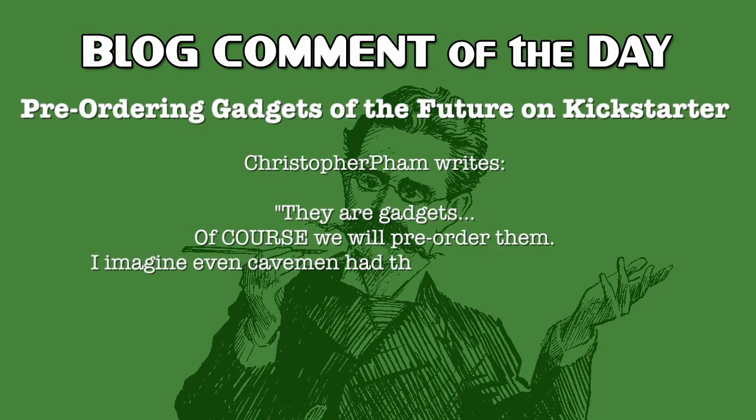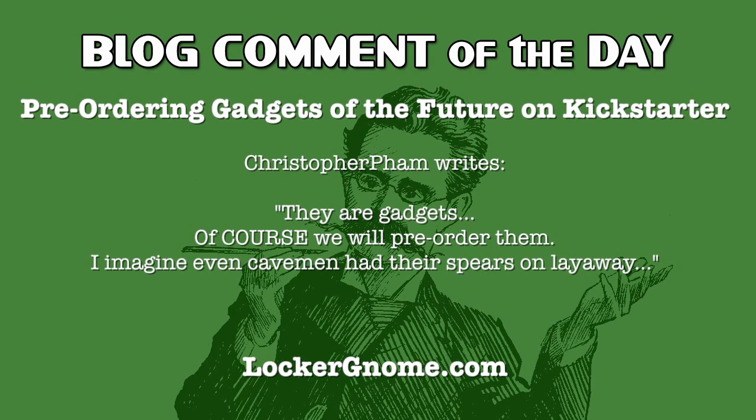Our blog comment of the day is in response to pre-ordering gadgets of the future on Kickstarter, where Robbie writes: 'They're gadgets — of course we will pre-order them. I imagine even cavemen had their spears on layaway.'